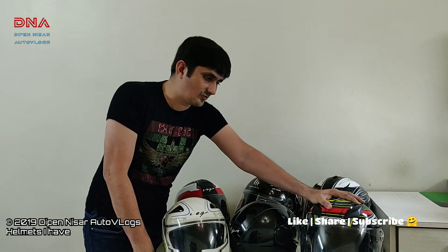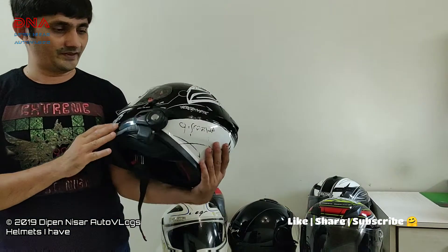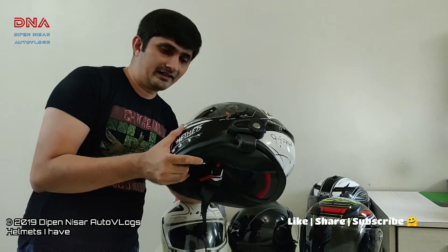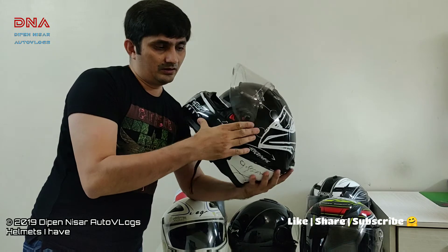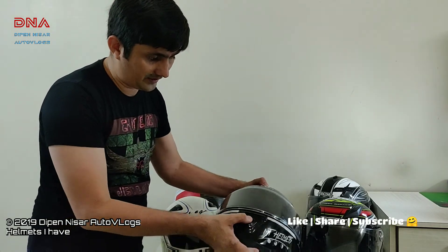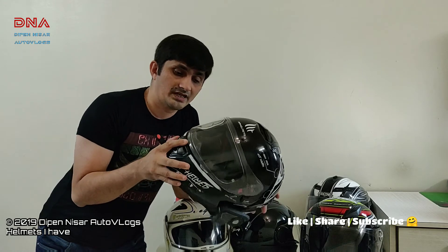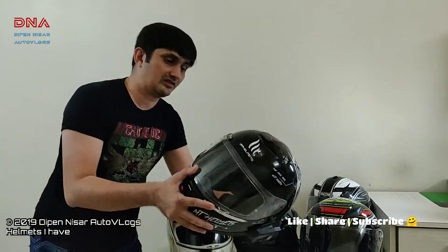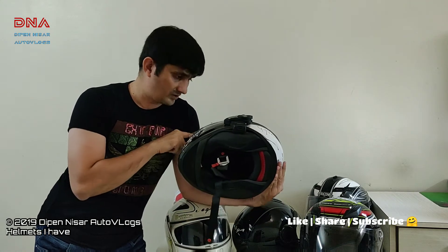I loved this carbon fiber helmet so much that I used to rarely wear it because I didn't want to spoil it — that's a big folly I did. So last year I went and purchased the MT Thunder 3. You must have seen this helmet with a lot of people. For the last one year I've been very regularly using it. Again this has an internal sun visor. It has a lot fewer vents compared to all other helmets — only two or three. This is the helmet that gets most heated inside, especially in summers compared to all others. But still I love it because it's at 1600 grams and has a sun visor.